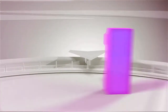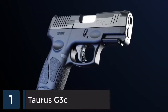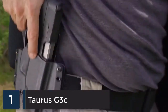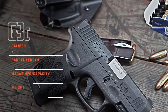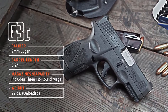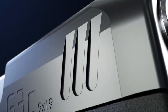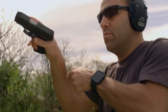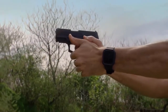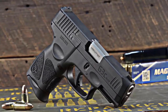Introducing the all-new Taurus G3C — the next-generation compact 9 millimeter delivering the ultimate balance of power and performance for any self-defense situation, with key new features and enhanced customization for shooters of all ages and abilities. Front and rear serrations are standard on the G3C slide, providing a more tactical surface area for a positive grip, making slide manipulation and press checks easier. A visual chamber indicator replaces the mechanical indicator found on the G2C, reducing parts and streamlining the slide profile.